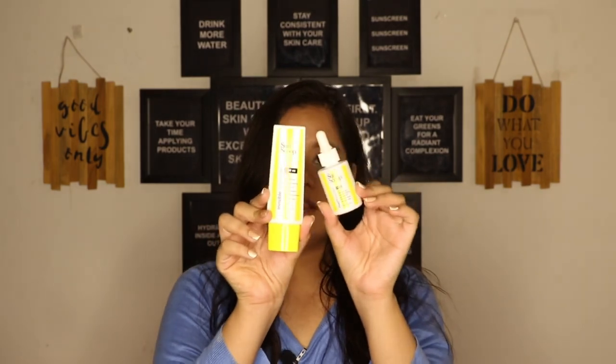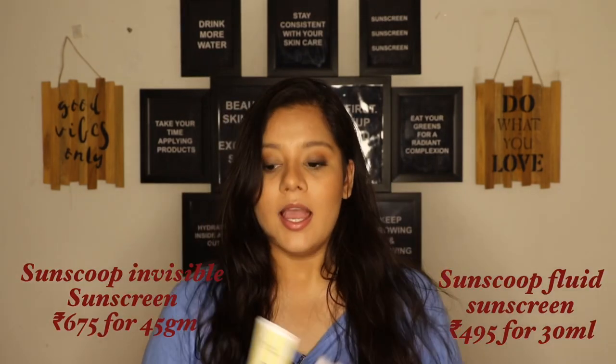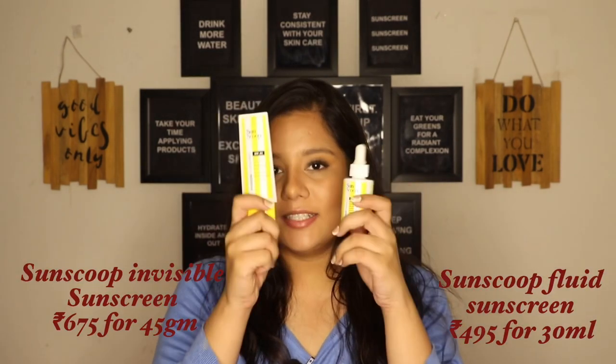The next two sunscreens are from a company called SunScoop SPF. This company is completely sun-based — they have around four sunscreens in their product list right now, so it's a newer company. When I purchased, they had three: one was mattifying, one was invisible, and one was a fluid sunscreen. I wanted to try these two, and I got to say I like both of them.